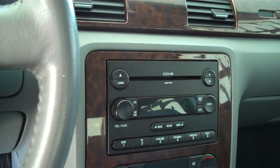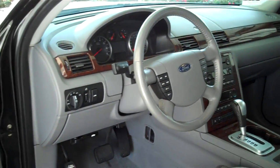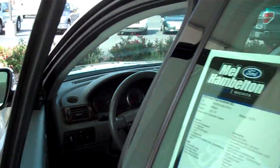AM, FM, satellite, MP3 player, six-disc CD changer, power steering, tilt, cruise. You have wood trim on the dash. Power windows, power locks, keyless entry.